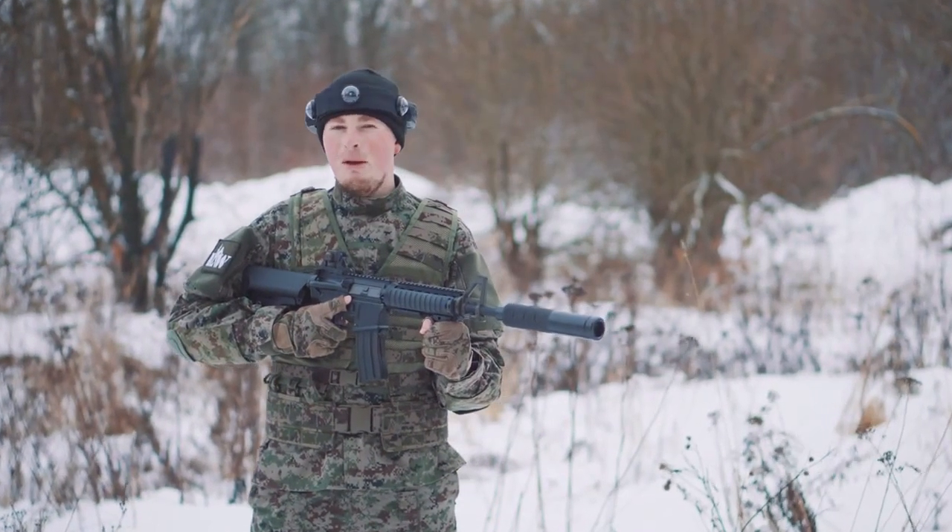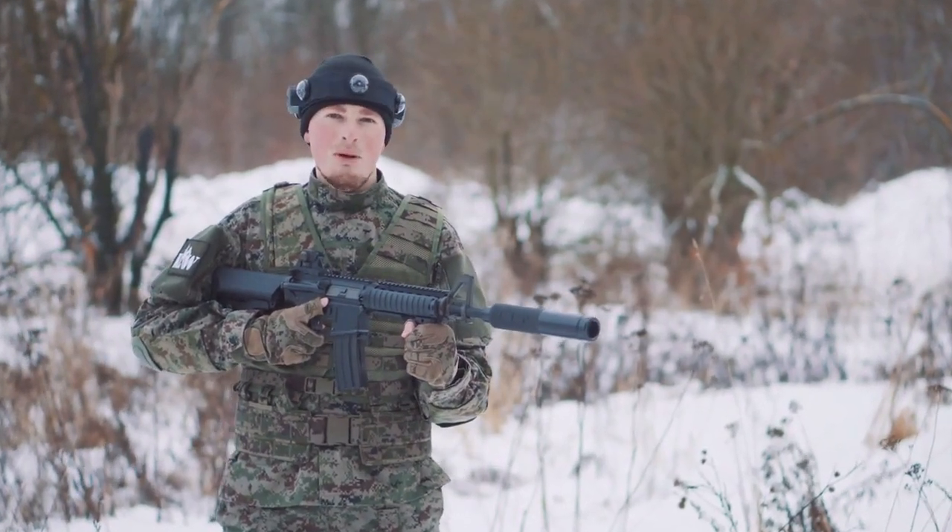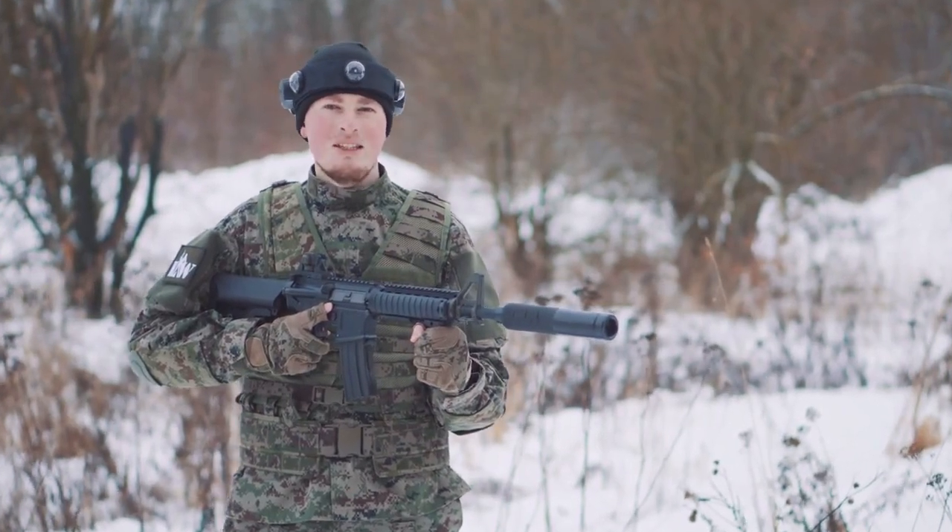Hello, dear Alliance Techfighters! Today we are going to talk about the Colt M4A3 Centurion game set. It's one of the most accessible and attractive taggers from the Elite series.